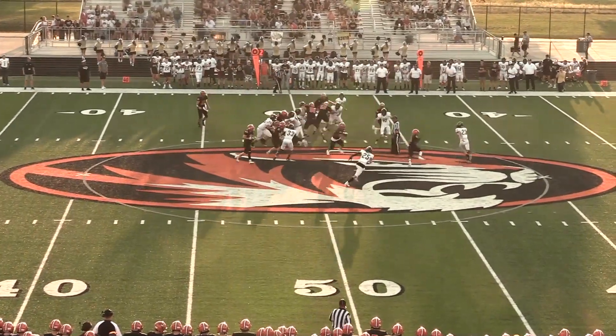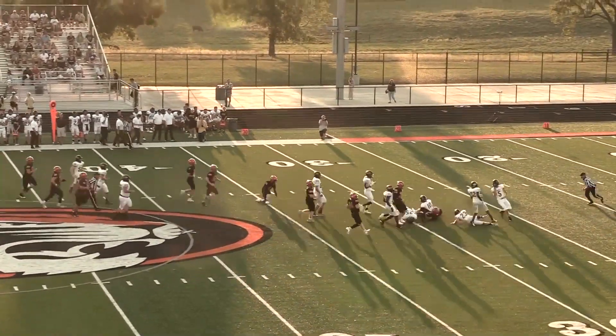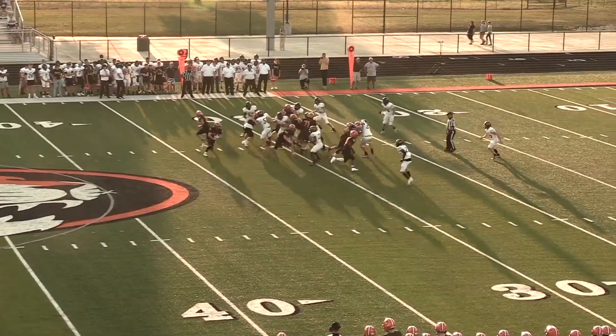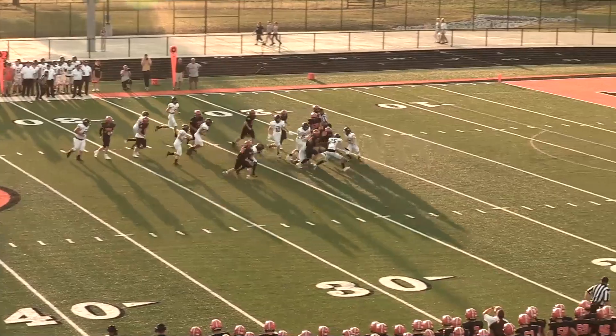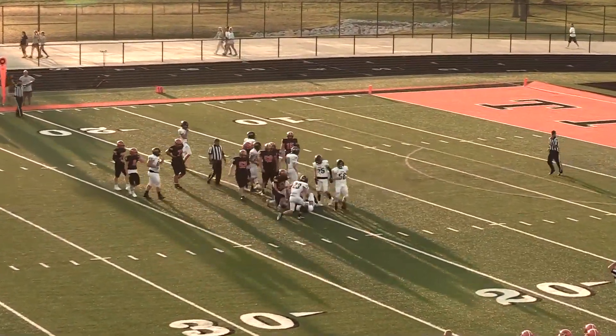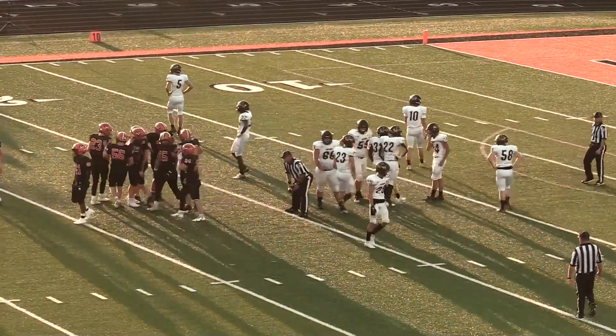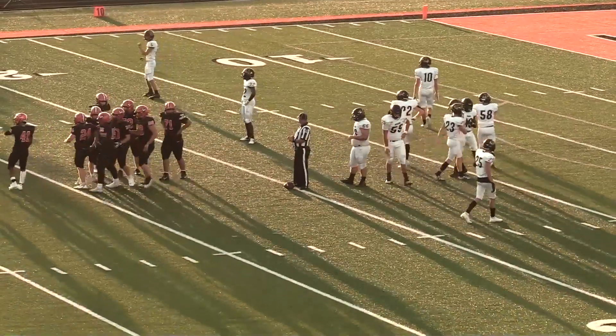They're packed in tight. And he hands it off to Kroll — he's got a big opening. He's into the secondary, all the way down to the 30-yard line. Moody gives it to Sandridge this time, and he's got a big hole. A big block by Carter Nation, the sophomore who freed up that hole on the right side.